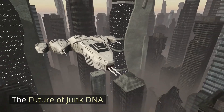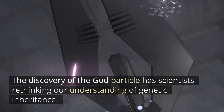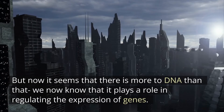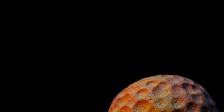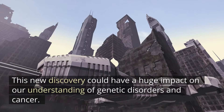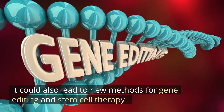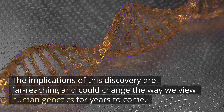The future of junk DNA: the discovery of the god particle has scientists rethinking our understanding of genetic inheritance. Up until now, we thought that DNA was responsible for encoding the instructions for making proteins. But now it seems that there is more to DNA than that — we now know that it plays a role in regulating the expression of genes. This means that junk DNA might not be as useless as we once thought. This new discovery could have a huge impact on our understanding of genetic disorders and cancer, and could also lead to new methods for gene editing and stem cell therapy. The implications of this discovery are far-reaching and could change the way we view human genetics for years to come.